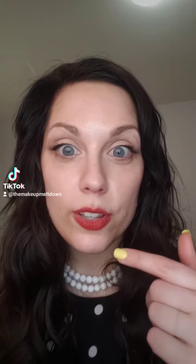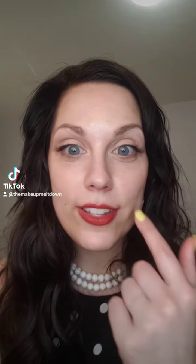They're sheer, but they're buildable, which is awesome because I don't end up with a third lip. It hasn't left this area of my face, and I wanted to swatch them for you, so here we go.